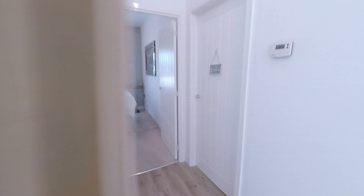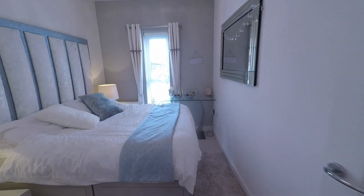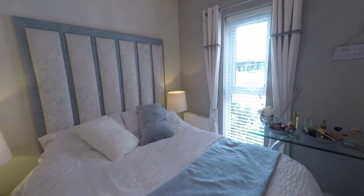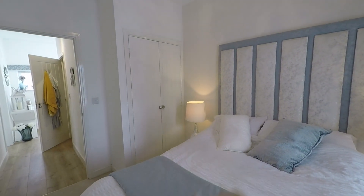As we go back into the hall we've got the second bedroom. A double room, again really well presented and really naturally bright throughout. And then again we've got storage just through there also.